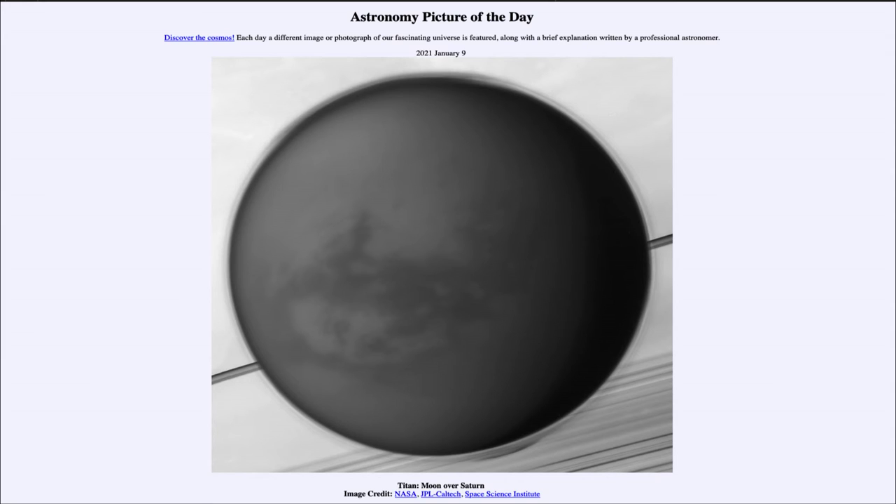Titan's atmospheric composition is almost the same as Earth's — it is almost entirely nitrogen, just as our atmosphere is. The big difference is that Titan does not have any oxygen in its atmosphere. While the composition is close and the atmospheric pressure is about 50% higher than here on Earth, it would still not be something you could breathe.